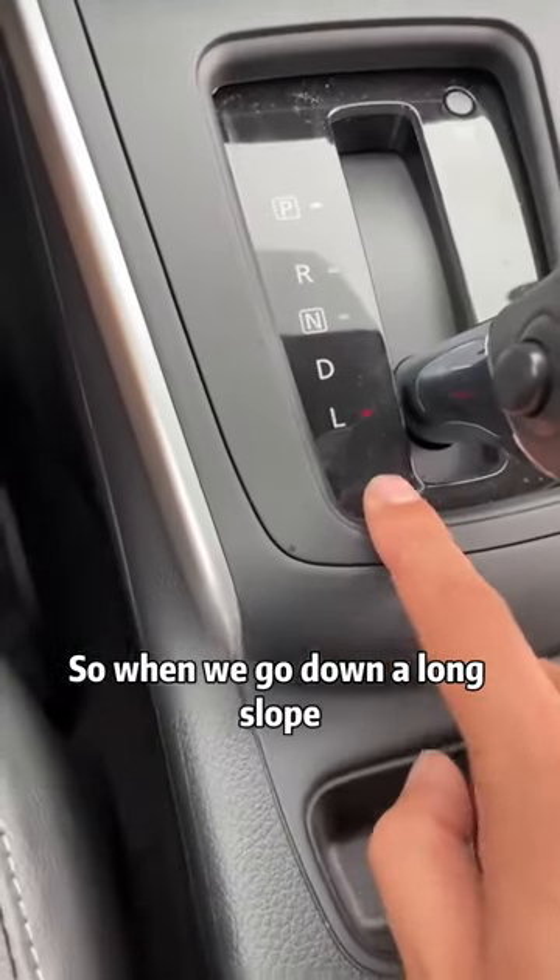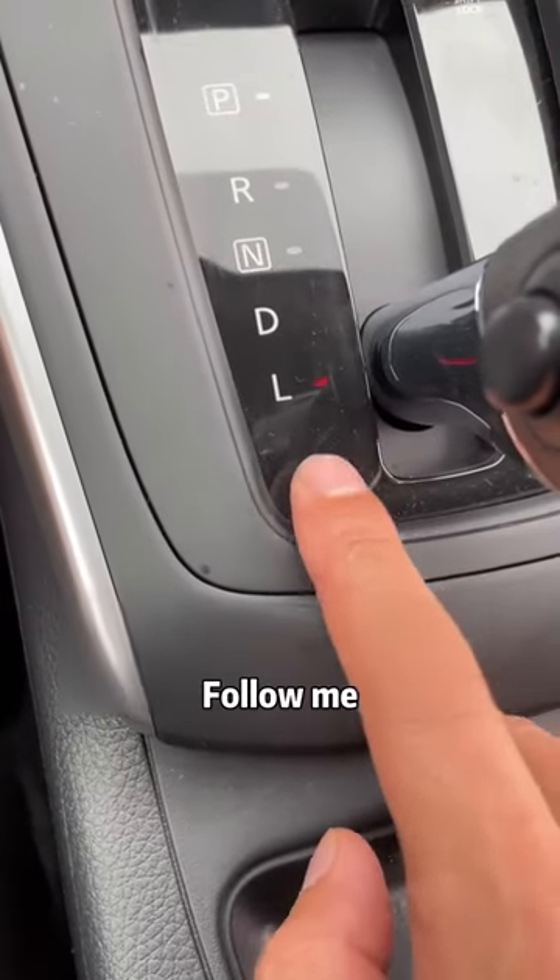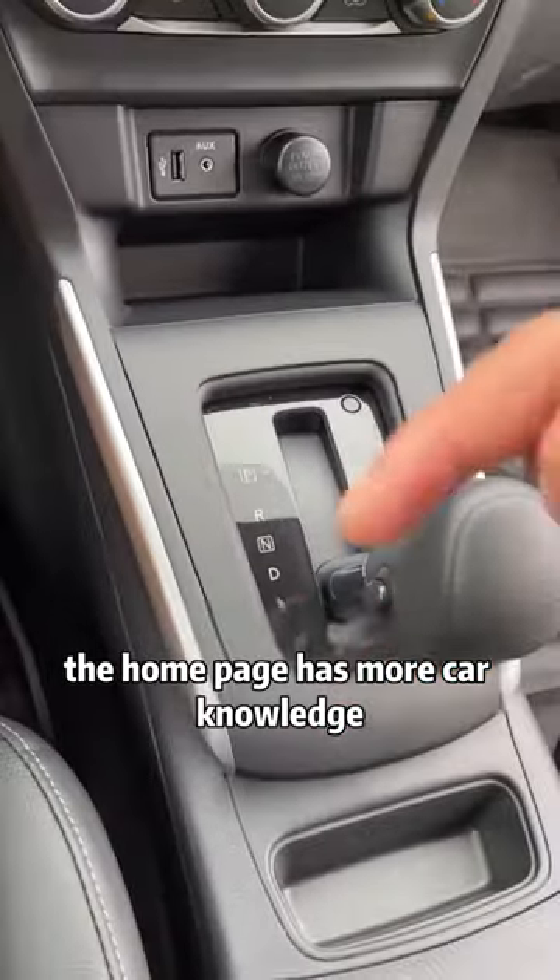So when we go down a long slope, we must remember to shift to L gear to prevent traffic accidents caused by brake failure. Have you learned it? Follow me — the homepage has more car knowledge.